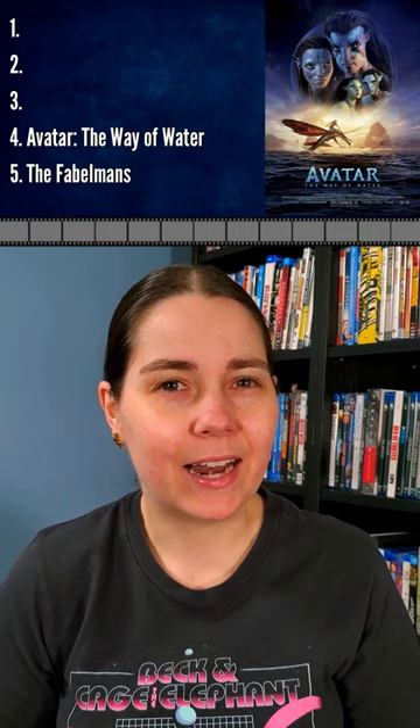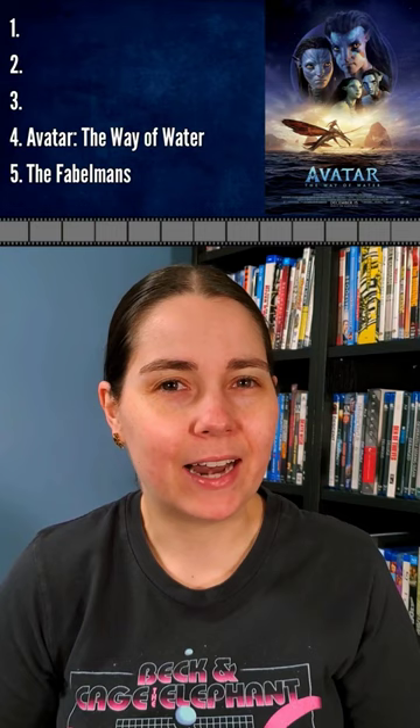Number four: Avatar The Way of Water. This one's a bit of an outlier since much of the production design is CG, but that doesn't make it any less effective.